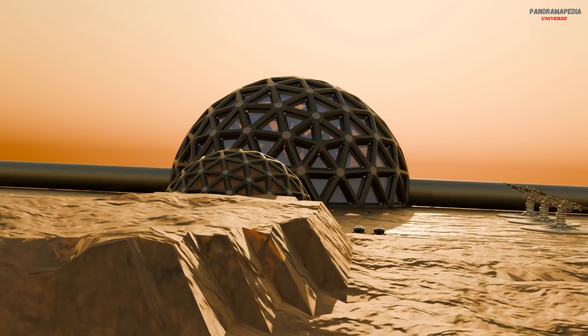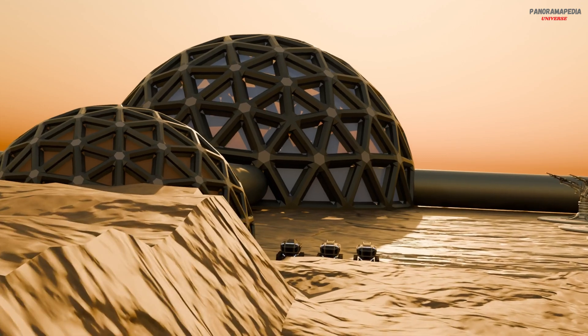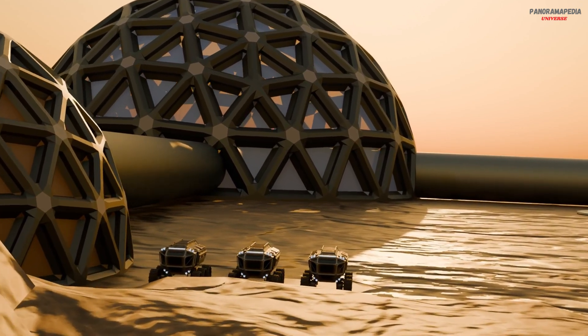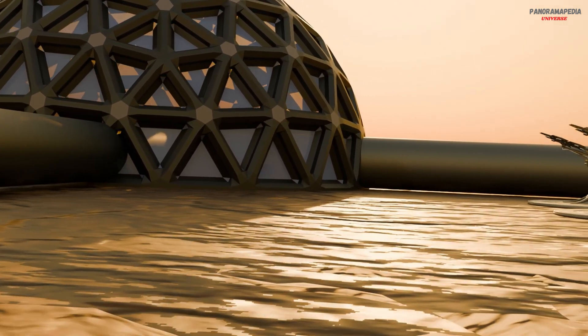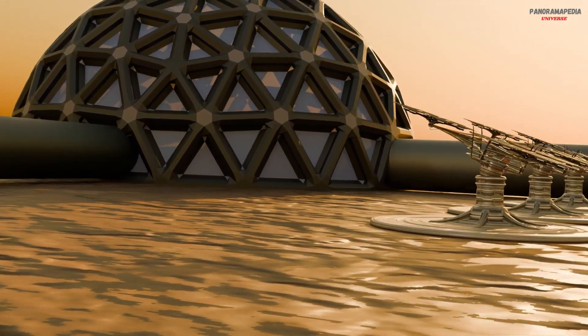Habitats must include air recycling, removing CO2 and adding oxygen, water purification, waste management, temperature control, backup power systems, and shielding from micrometeorites. Everything needs redundancy — if one system fails, human lives are at risk instantly.